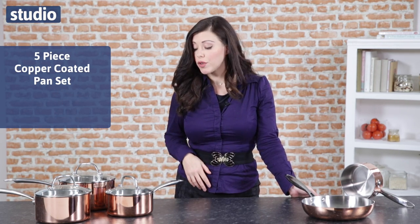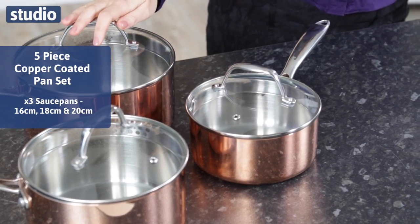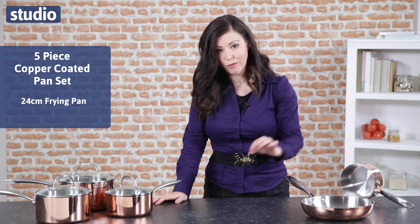In this collection you've got a 16 centimetre, an 18 centimetre and a 20 centimetre saucepan. You also have a 14 centimetre milk pan and a 24 centimetre open frying pan.